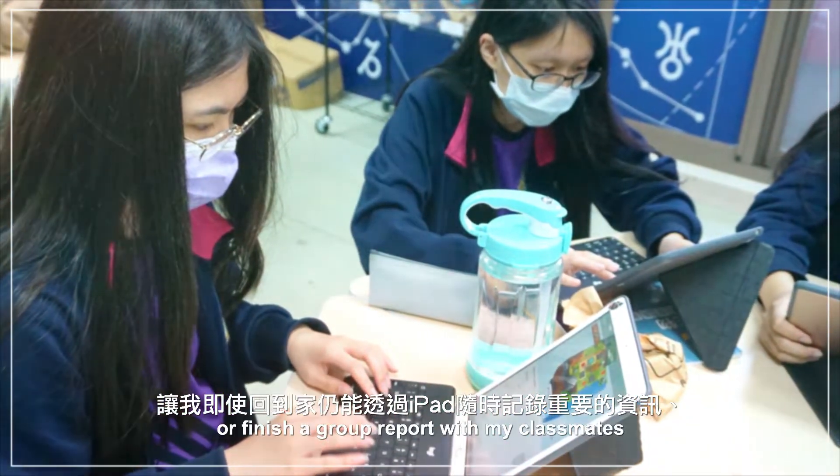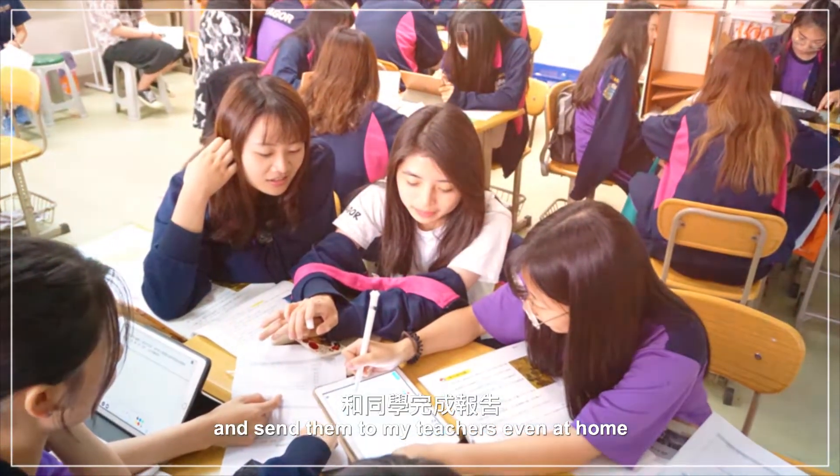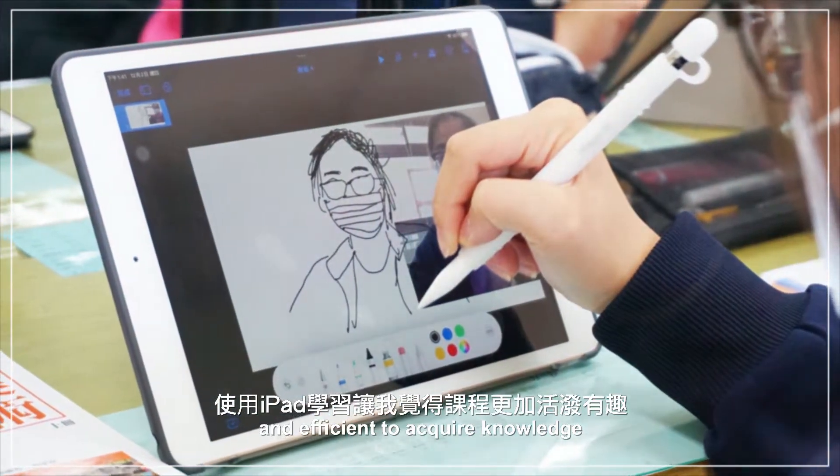I can get my assignments done or finish a group report with my classmates and send them to my teachers even at home. Compared with traditional learning, iPad makes it more fun and efficient to acquire knowledge.